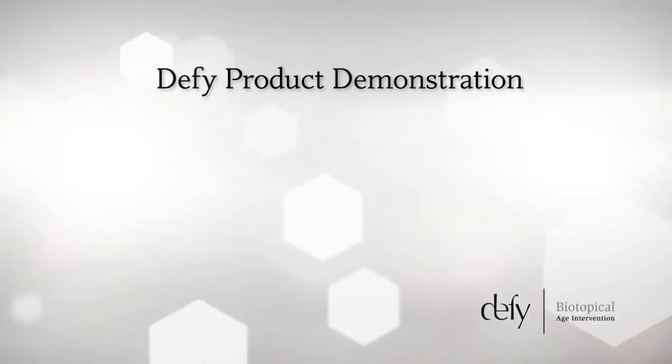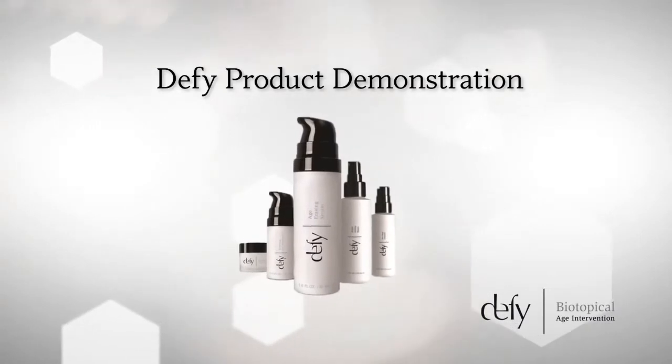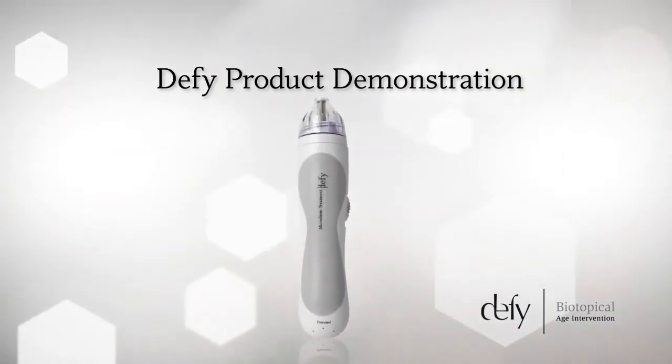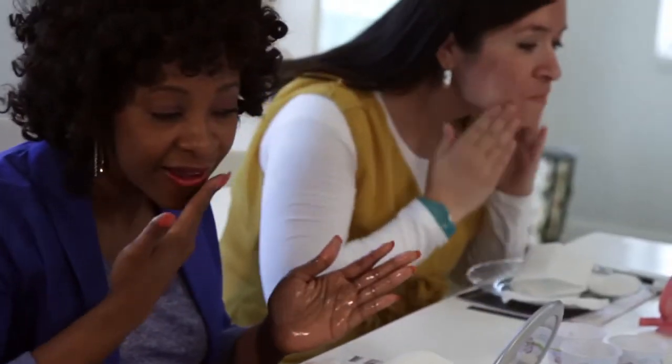In this training, you will see a product sampling and demonstration for DeFi. Guests love product samples and demonstrations because they get a personalized experience with the product. First-hand experience is one of the most effective tools in generating sales. Let's take a look at one approach for the DeFi line.